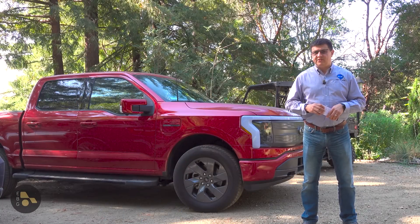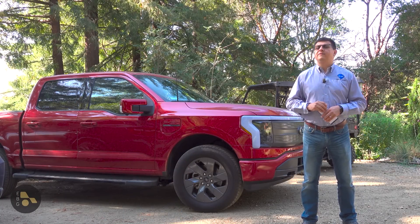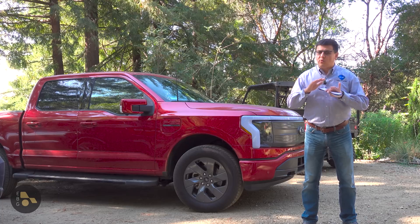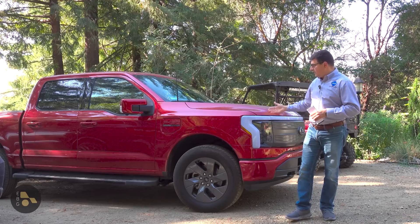The first thing we should tackle is efficiency, because this is something that a lot of folks don't think about when they're thinking about off-grid solar. There is an incredible amount of loss between the solar panels and the vehicle itself.